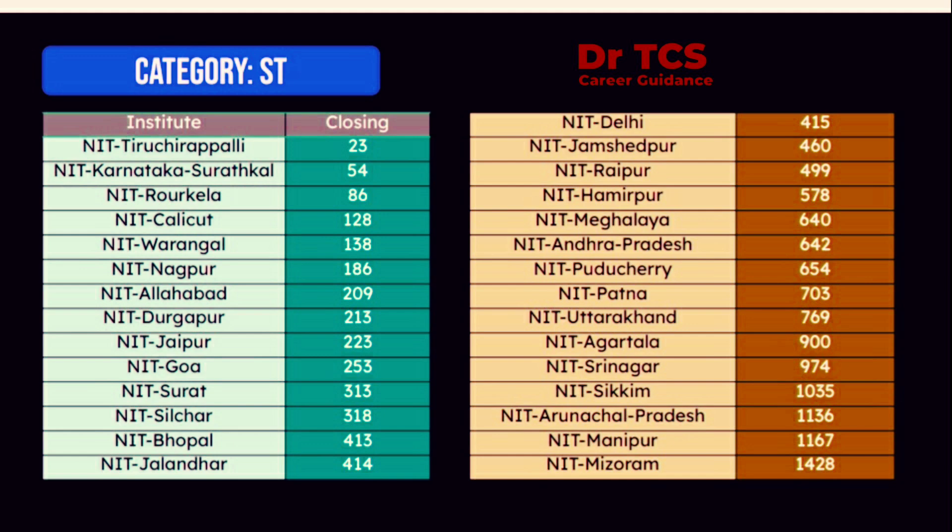First of all, you can see the student in Tiruchirapalli. The second student is at 14,280 in the last CSE branch. You can choose the total 32 NITs in the ST category. You can see the first topper and this is the last rank student. If you see the CSE, you can choose the clear cut.